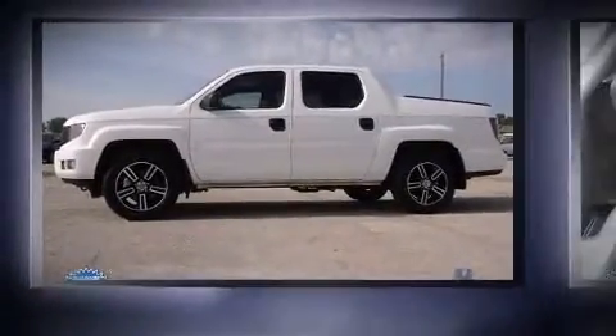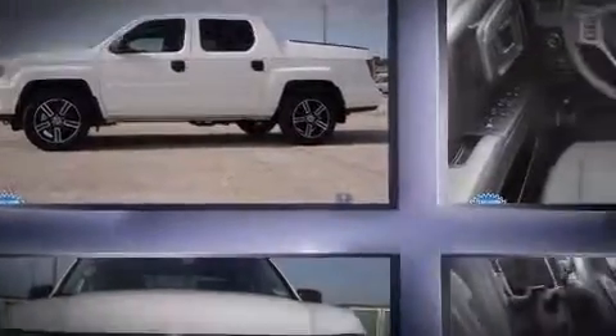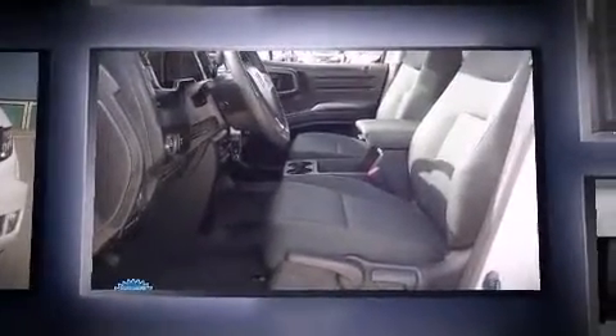Climb inside the 2013 Honda Ridgeline. With fewer than 15,000 miles on the odometer, this truck is a leading example of refined versatility in the midsize pickup segment.